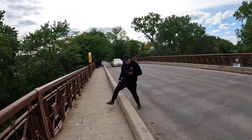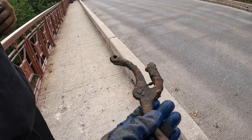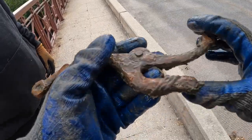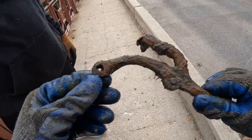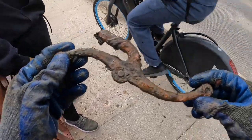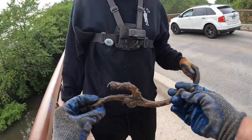Jeff has some mystery metal over here - he doesn't know what it is. It's very very old. Wait, I thought it was like an old brake thing that would mount on the bike, but no - it has a hole on this side too. Yeah, no clue what that is, but that's awesome.